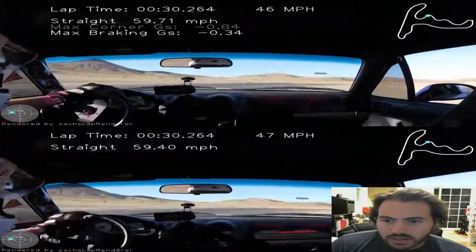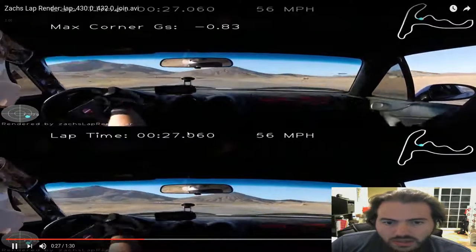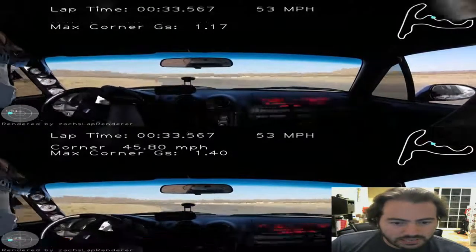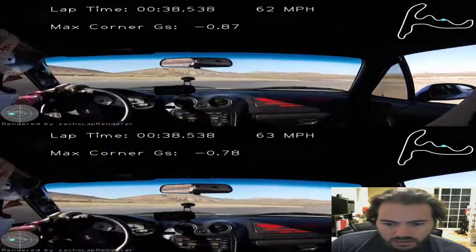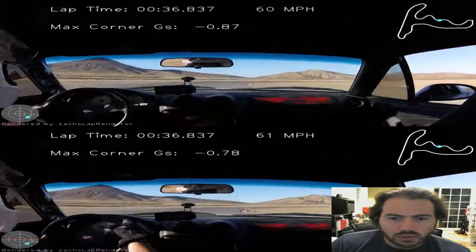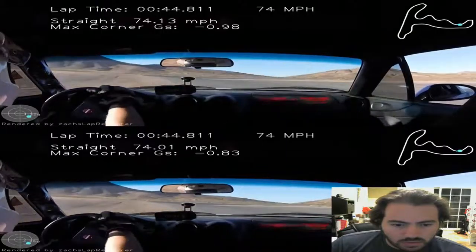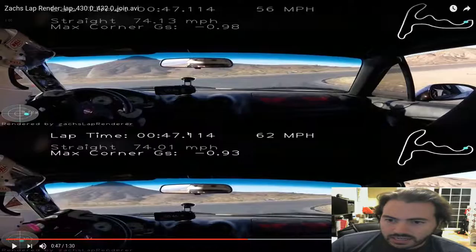All right. How about that cone? Hard to tell. Which one's going to get there? There's that cone. Hard to tell. Pretty dead even. A little bit more correction on the top lap there. Both laps — a little correction on the way out there. It's pretty consistent oversteer at that point. Why did I even do two laps? They're the same. Now as we turn in here, I can't tell any difference. Am I sure they're not just the same lap?